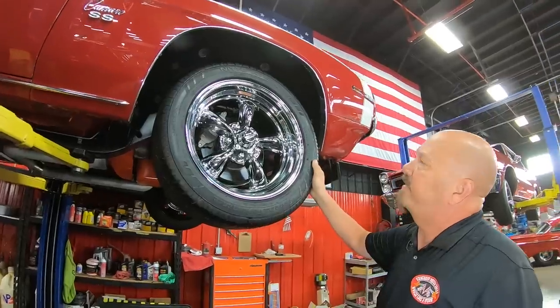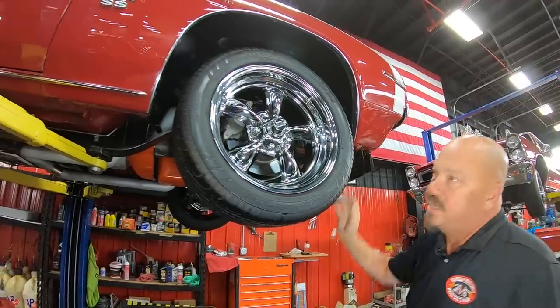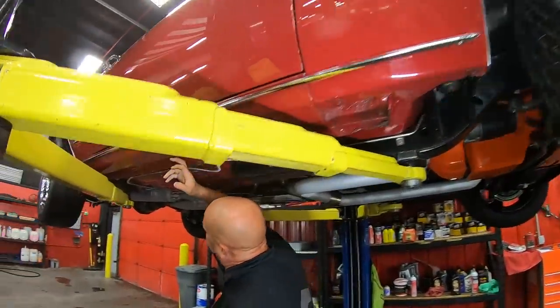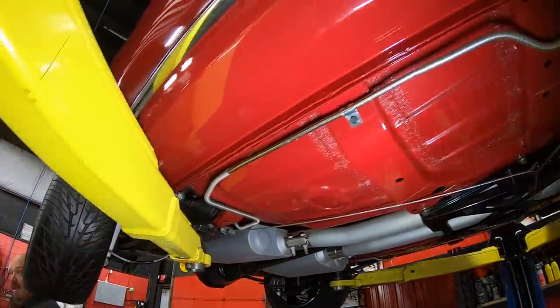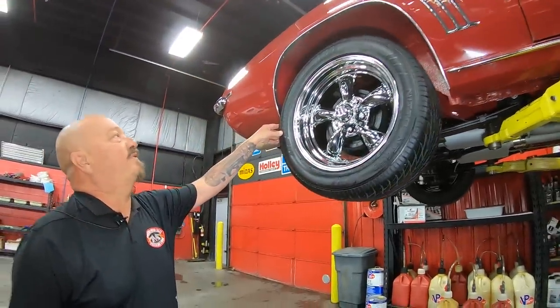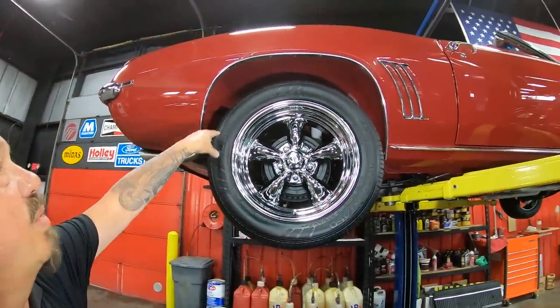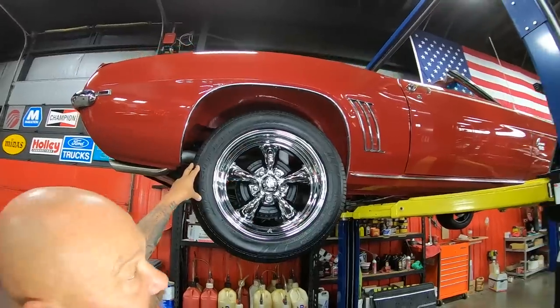It looks like we've got 225-50-17s up front. You see the paint work — everything looking sweet. Even the bottom side of the rocker here looking good. Out back here we've got 255-50-17s. And look at that — they even painted the insides of the wheel wells. It looks like it's got some bed liner material on it too, to help protect it.